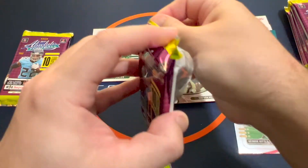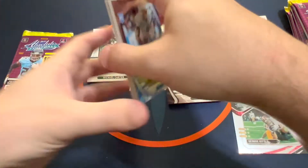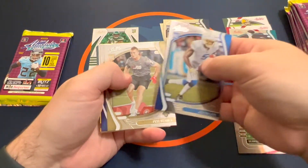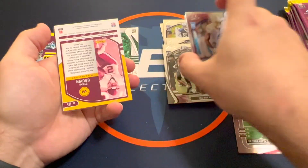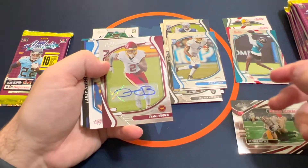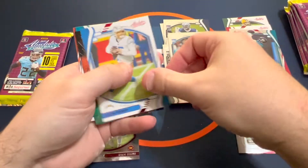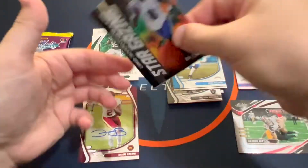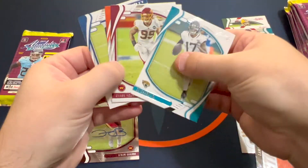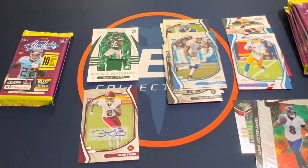Just a few weeks away from playoff season — the end of the regular season. Looking forward to hopefully the Bucs making a run. And we've got an autograph here — Deami Brown! Cool. And a red Herbert and a Stargazing Lamar insert.